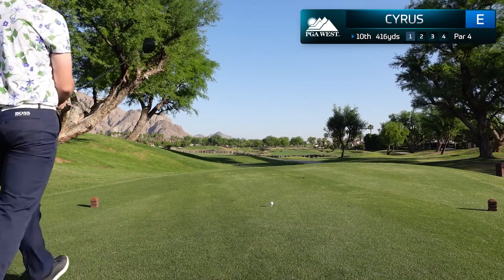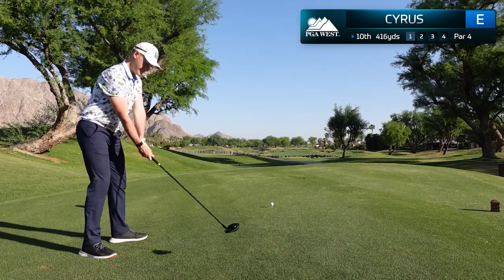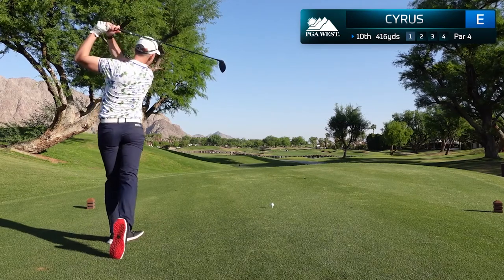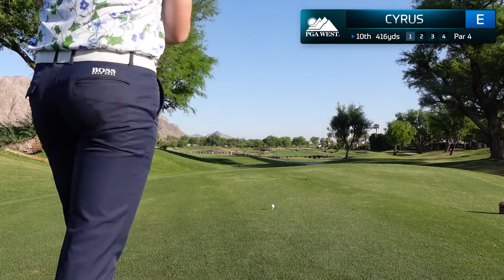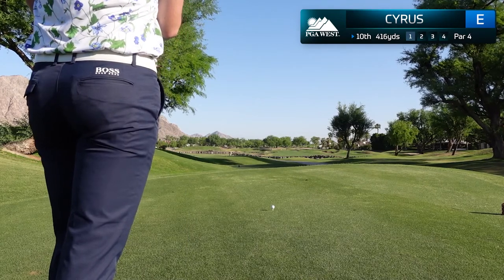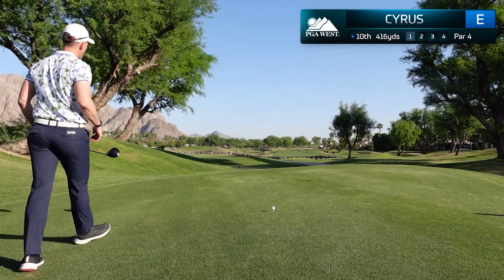What's it like to play a PGA Tournament course from the championship tees? Welcome to the Pete Dye Design PGA West Stadium Course. In today's video, I'm going to take you shot by shot on the back nine as we play the host course of the PGA Tour's American Express Championship.